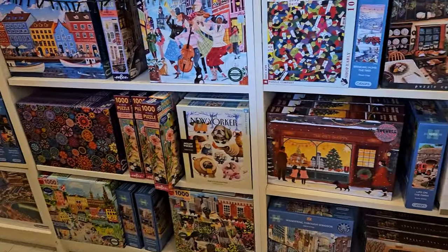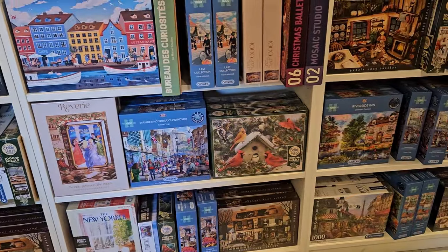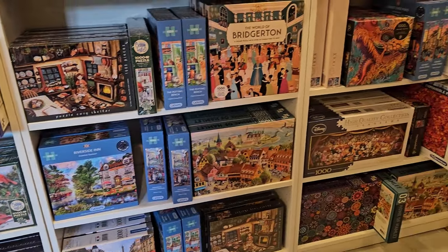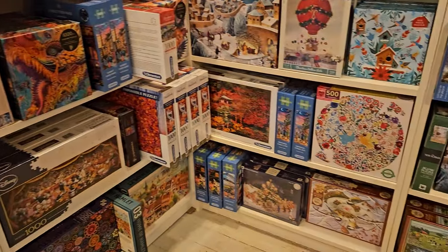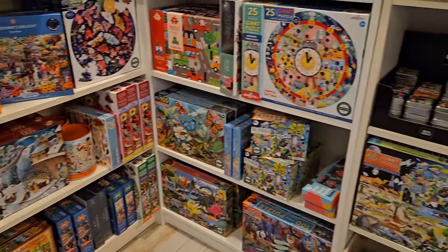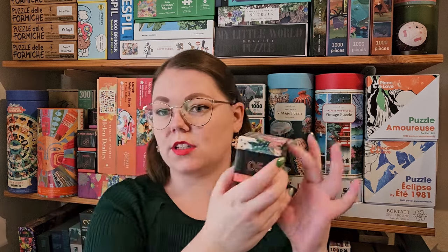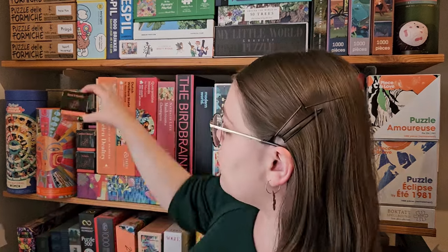Her own brand is called Penny Puzzles. Until now, Penny Puzzles have only been small 150-piece puzzles — you can see these cute little ones here. But very recently she came out with the first 500 and 1000-piece Penny Puzzles. So let's take a closer look at them.